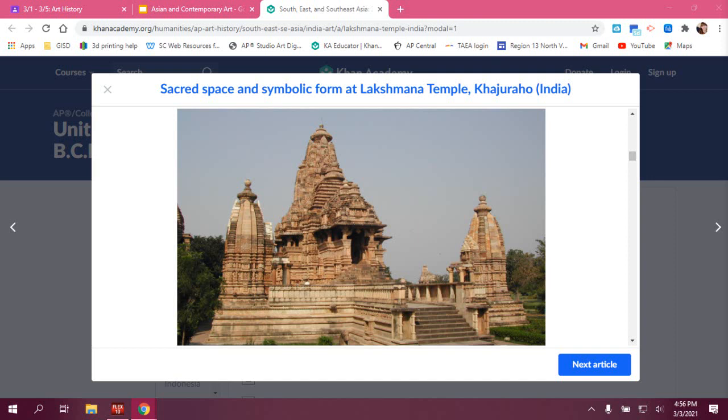Hello, welcome to the Lakshmana Temple discussion. My name is Mrs. Moran and I am here with Mrs. Wyatt. Let's go ahead and start with the title.